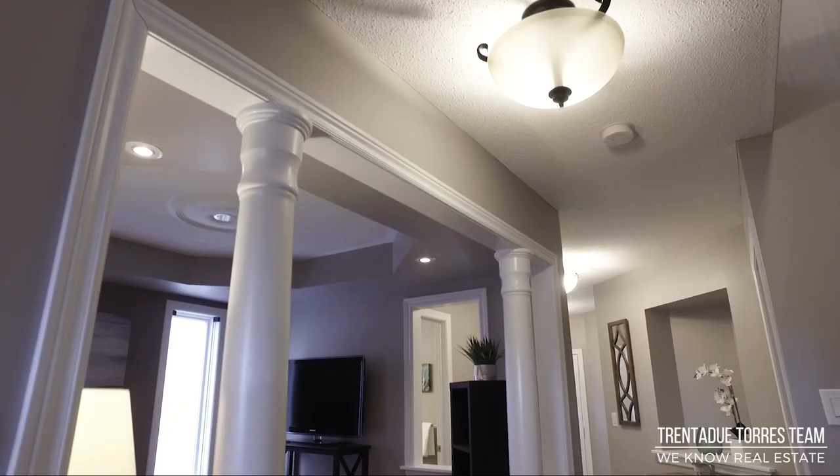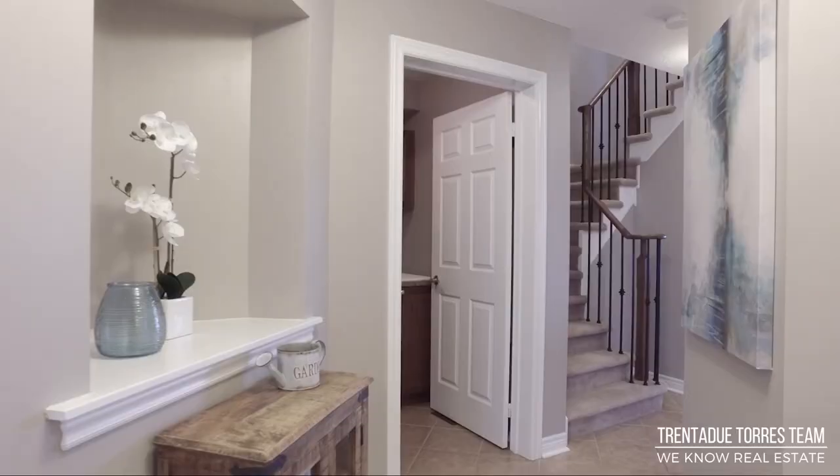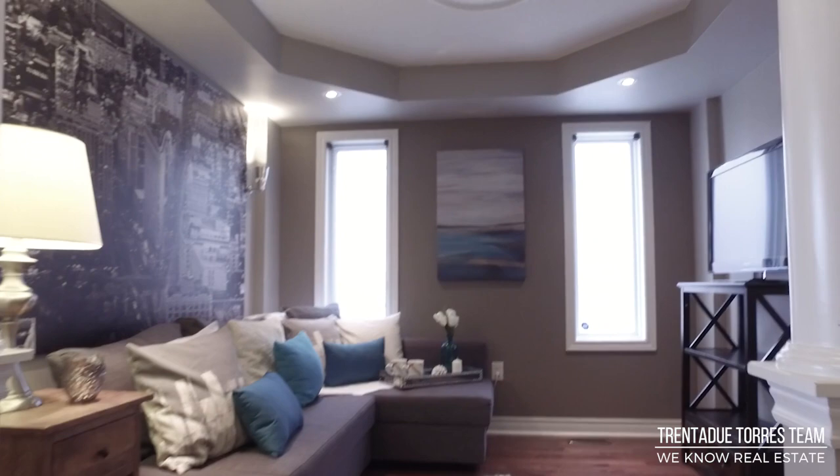The first room off the hallway to the right features a columned entry as well as a half-wall feature offering open-concept views. This room also has coffered ceilings.